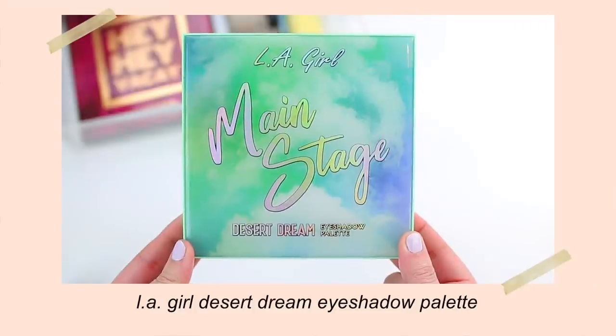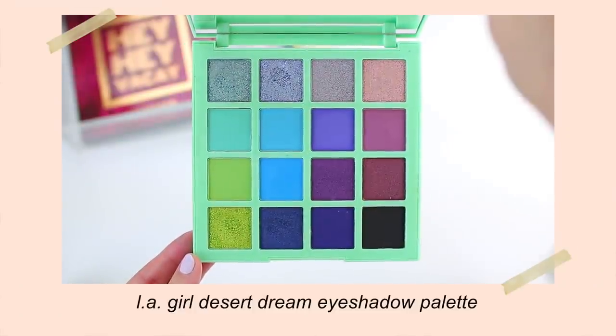So let me start with what I have on my eyes today. I love LA Girl — I think their products are so good. They're a very affordable brand, but what I've tried so far has been amazing quality. So I did pick up a few products, including this eyeshadow palette. This is the Main Stage Desert Dream eyeshadow palette. I do have this on my eyes today, and as you can tell, it's a pretty vibrant palette. If you're looking to add some color into your makeup routine this summertime, this might be a good option. It applies better than it swatches.